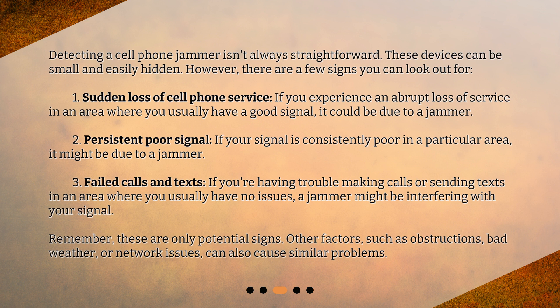Remember, these are only potential signs. Other factors, such as obstructions, bad weather, or network issues, can also cause similar problems.